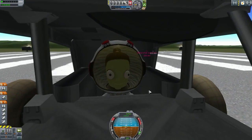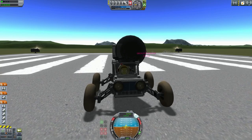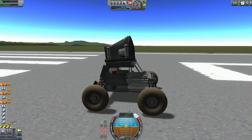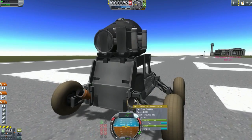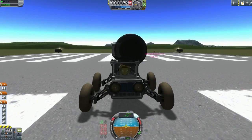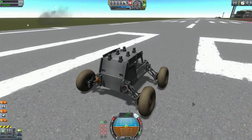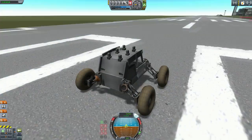Oh look how happy she is. Brakes off, SAS on. Let's go - there are engines here. And that goes... still turning. That's down. Flying parts, obviously.